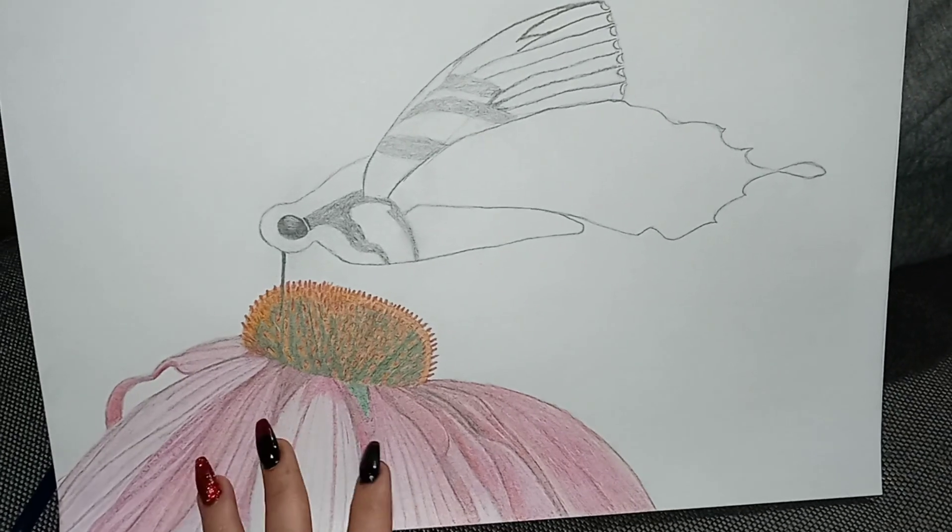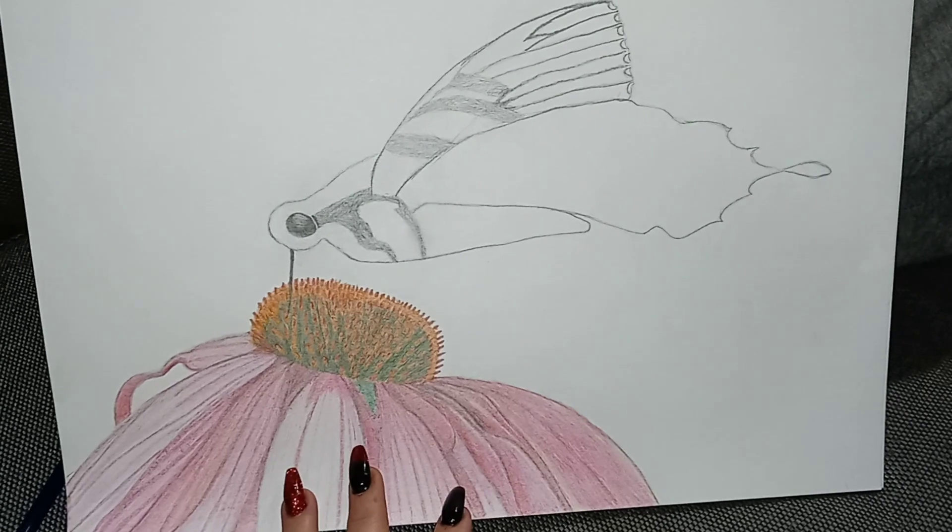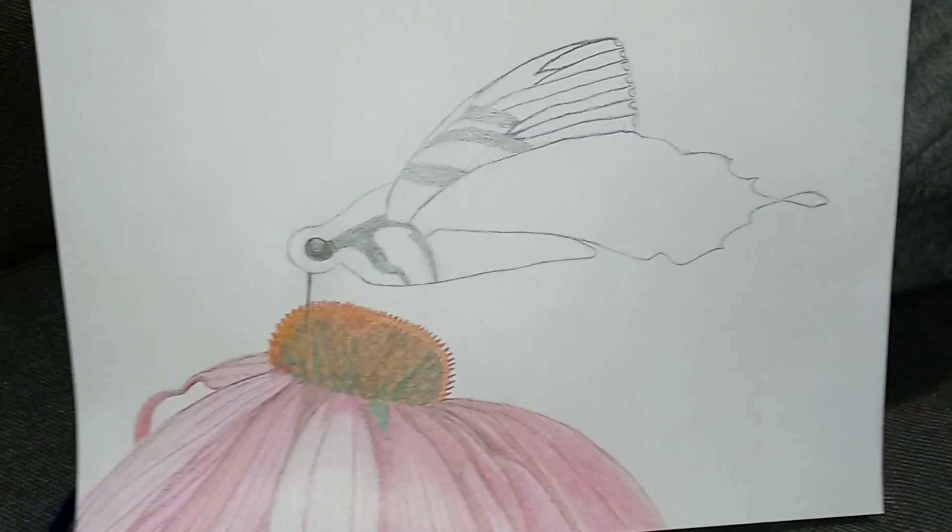I wanted to put a flower with it because I just think it would be so much prettier. So that's what I got.